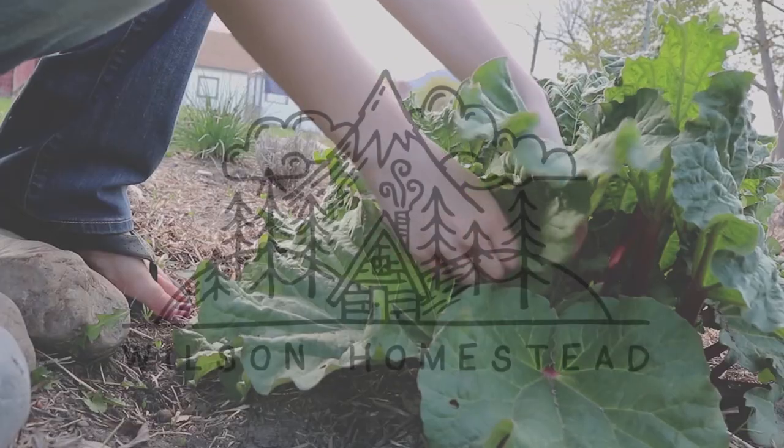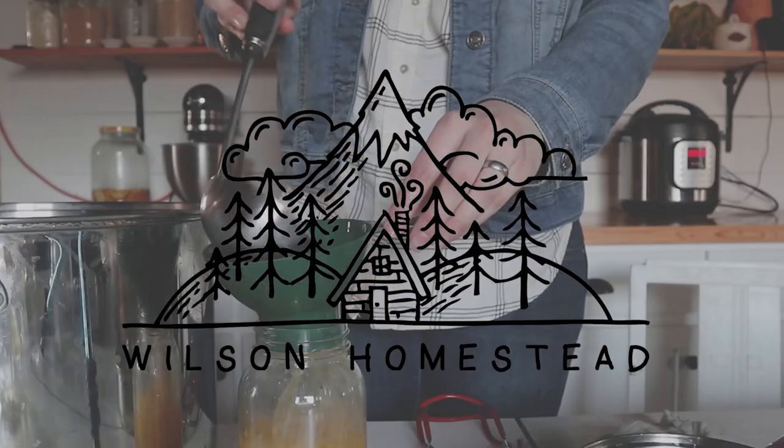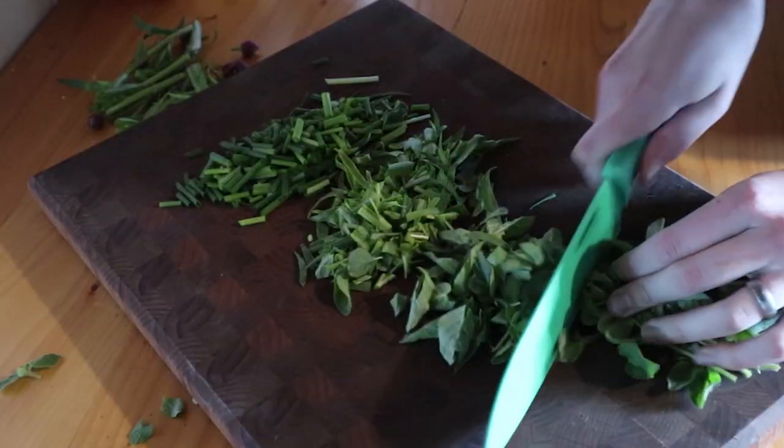Hi guys, this is Megan with the blog WilsonHomestead.com and welcome to the next vlog. I just looked out the window and I was admiring how green the pasture is starting to look, and I suddenly see that the neighbor's irrigation is on, which means that we can start our irrigation pipes — and I am so excited about that.